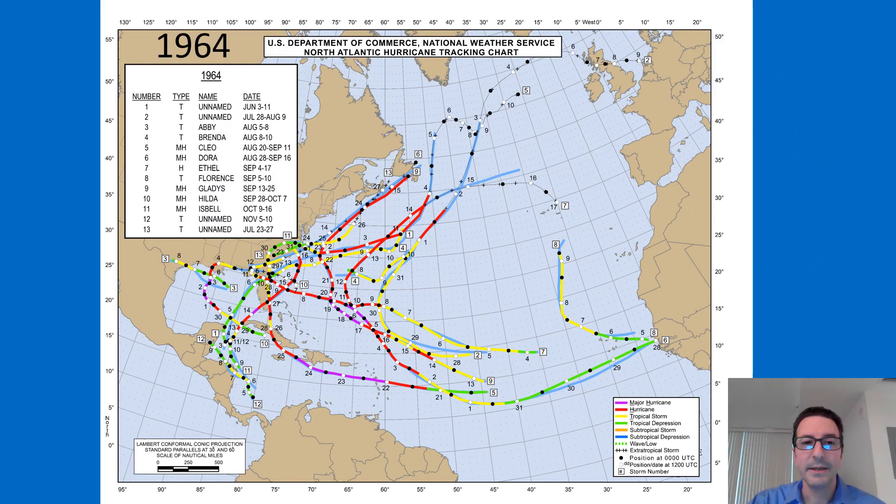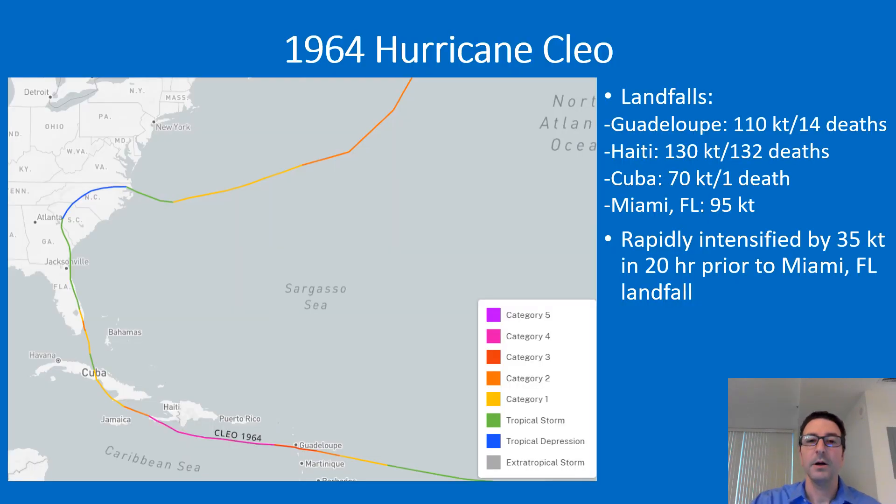1964 was quite a busy year, with four U.S. landfalling hurricanes: Cleo, Dora, Hilda, and Isbell, as well as another major hurricane in Gladys. Hurricane Cleo was one of the most significant hurricanes of the 1964 season. It first made landfall on Guadalupe with 110-knot winds, and then for the second consecutive year Haiti was hit by a Category 4 hurricane at 130 knots, although this one was much faster moving and so there were only 132 deaths in Haiti.